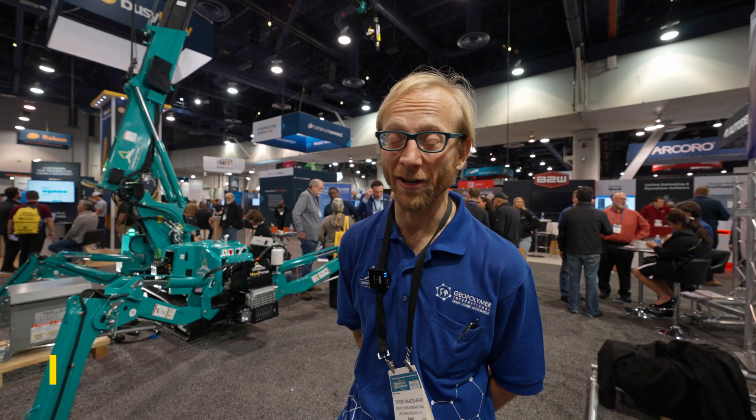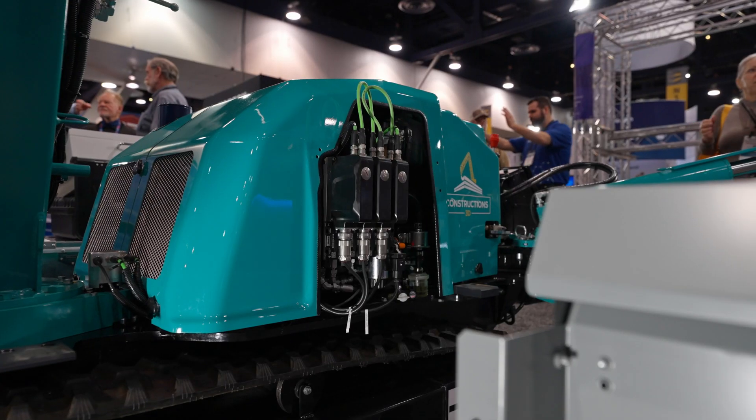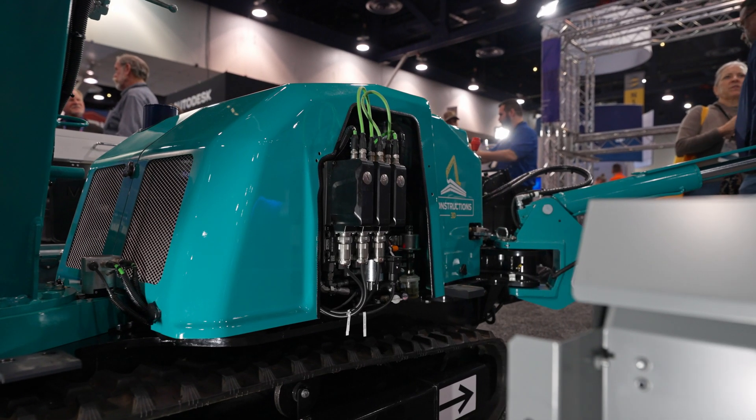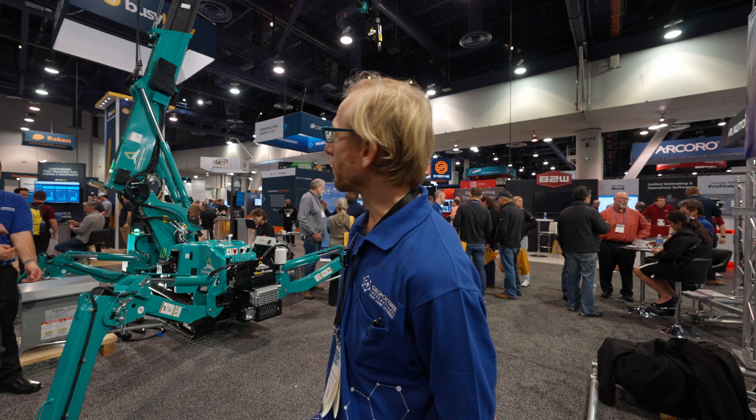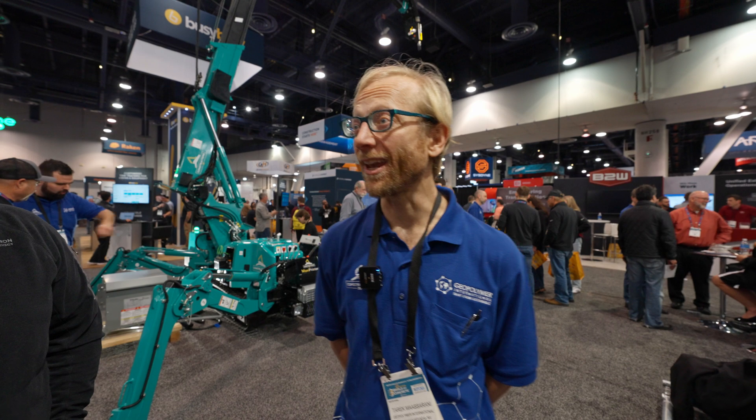What we have here is a maxi-crane printer. This is the first of its kind on North American soil. We just brought it in a couple of weeks ago for the World of Palm Ridge show. We're excited about this because what we would like to do is see printers replace Portland cement with a different ink.